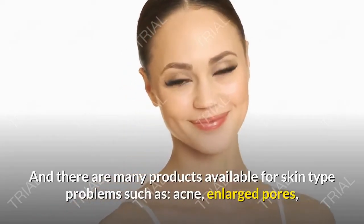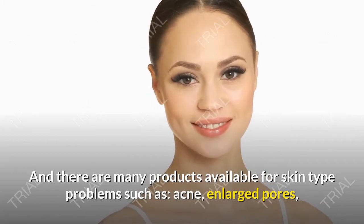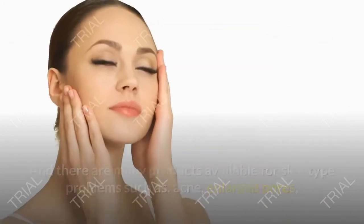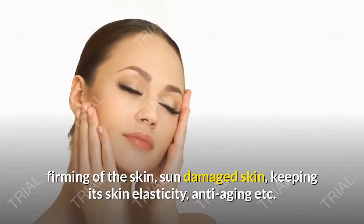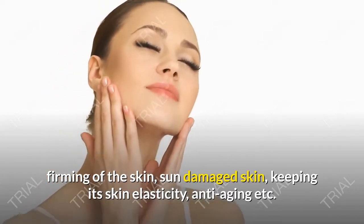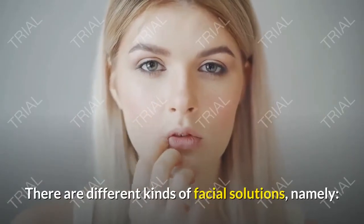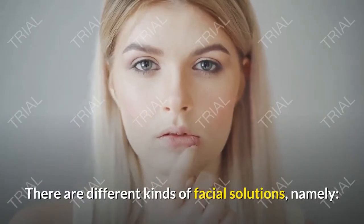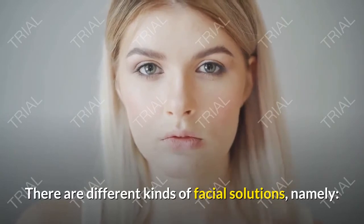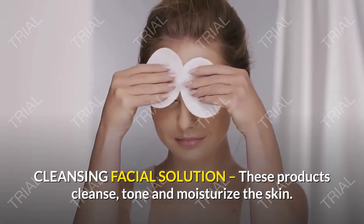There are many products available for skin type problems such as acne, enlarged pores, firming of the skin, sun damaged skin, keeping its skin elasticity, and anti-aging. There are different kinds of facial solutions, namely: